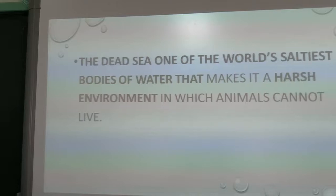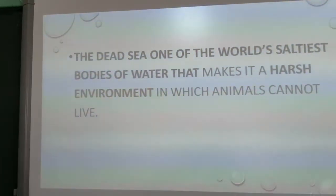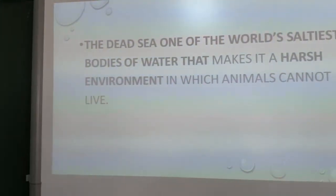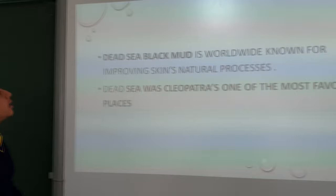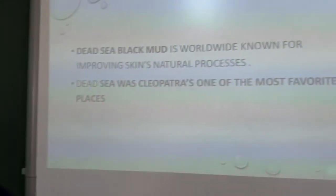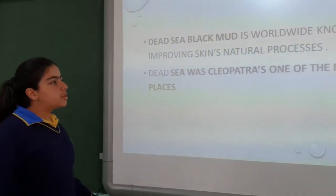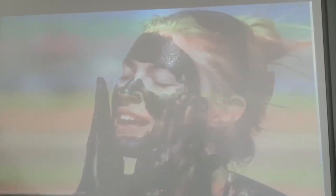The Dead Sea is one of the world's saltiest bodies of water, which makes it a harsh environment in which animals cannot live. The Dead Sea was one of the most favorite places. This is the mud of the Dead Sea.